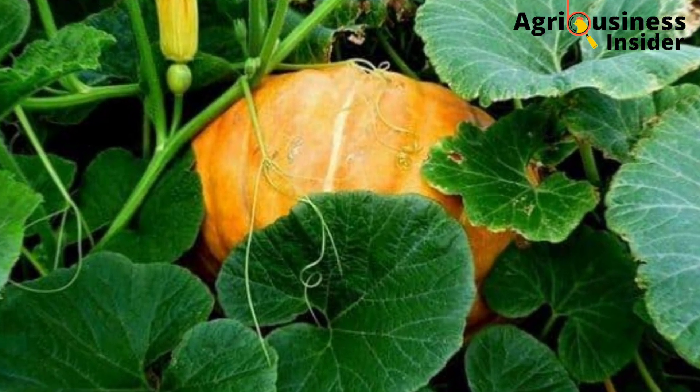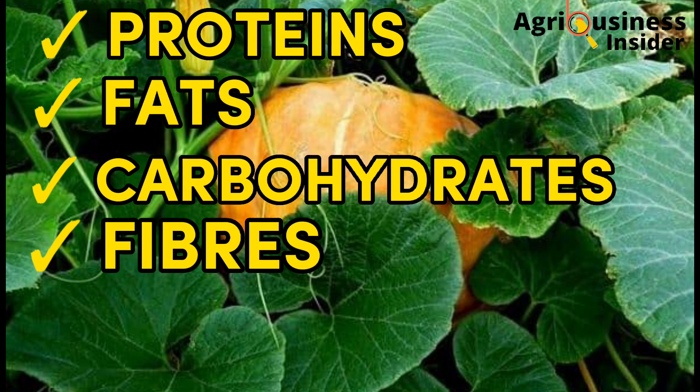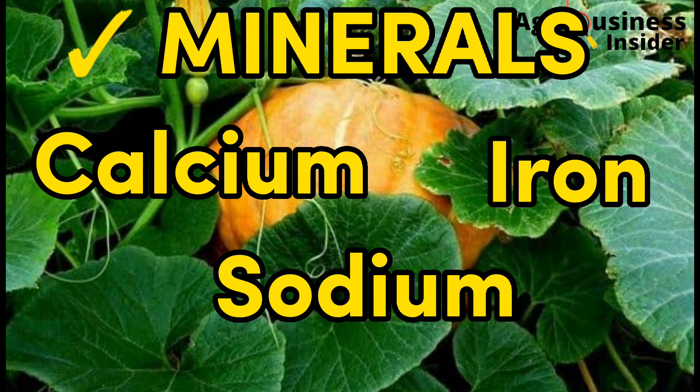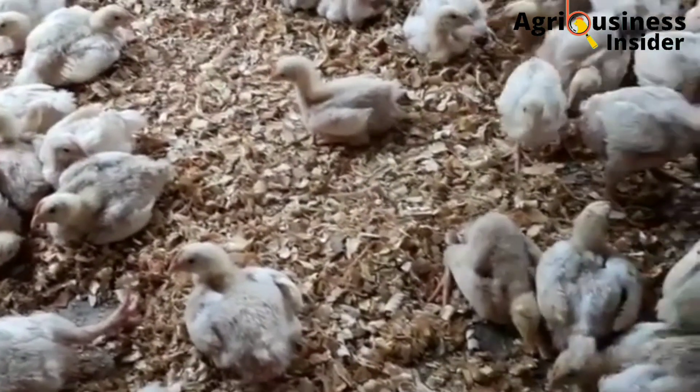Pumpkin leaves contain proteins, fats, carbohydrates, fibers, phytochemicals, and very important minerals like calcium, iron, sodium, and many others. This composition may vary slightly between different pumpkin species.